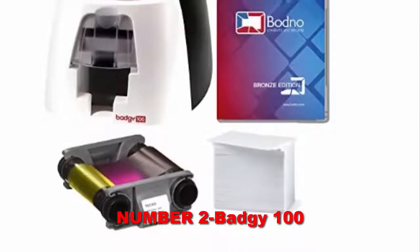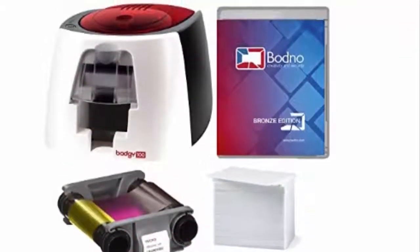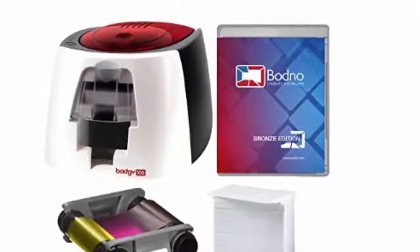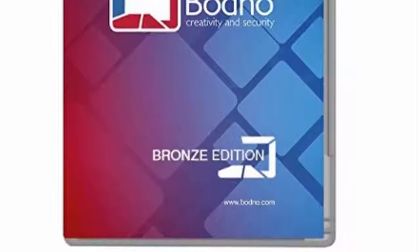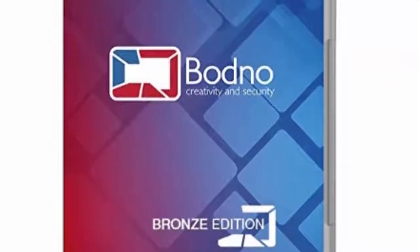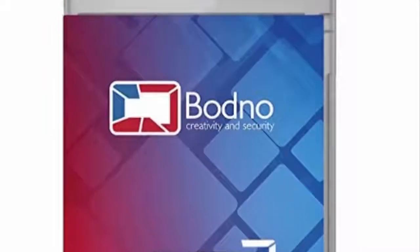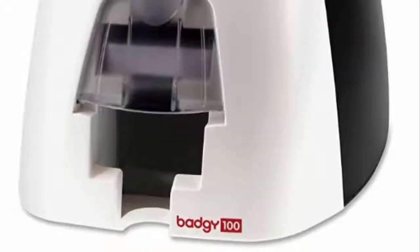Number 2: Baggi 100. This is another printer from Magikard that can print single-sided identification cards. The Enduro model is very compact and has an attractive design. It can print monochromes and includes a technology that uses dye sublimation to work. Overall, it can give you around 2,500 cards printed per year.